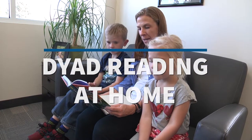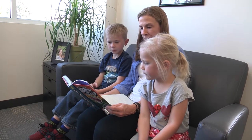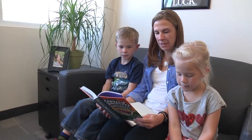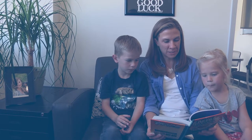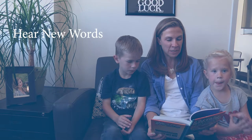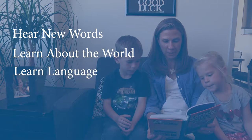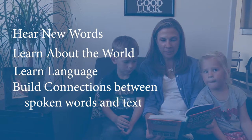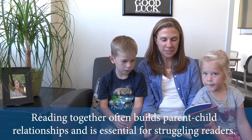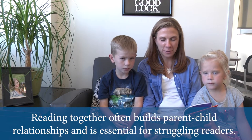Reading Together provides a multi-dimensional sensory experience for readers as they see, hear, and say the words in the text. Students hear new words, learn about the world, learn language, and build connections between spoken words and text. Reading Together often builds parent-child relationships and is essential for struggling readers.